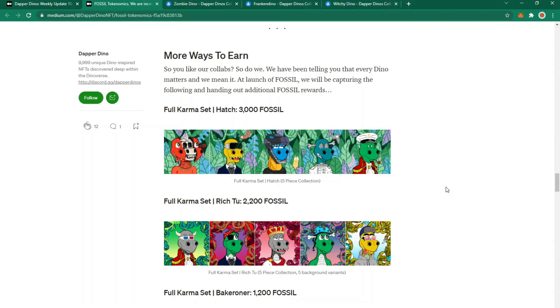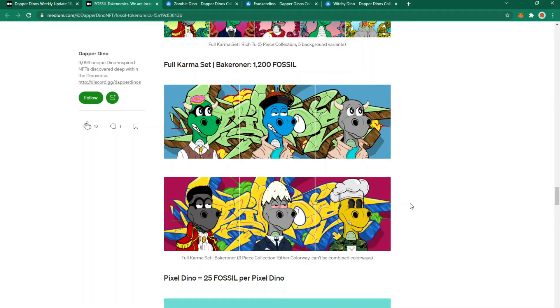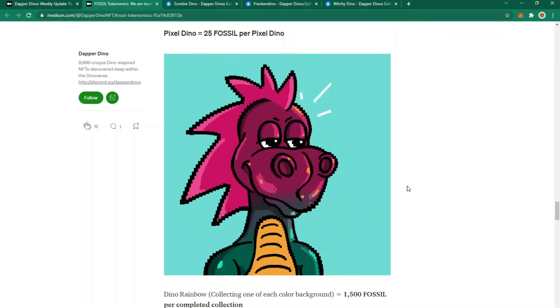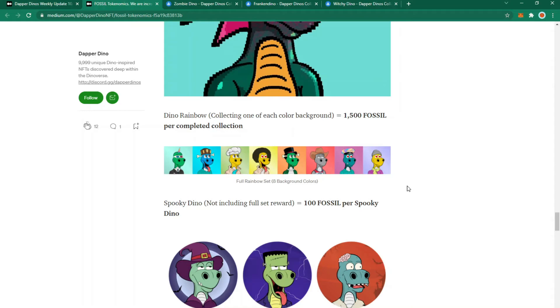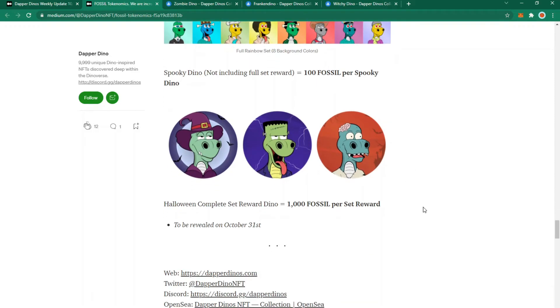Other ways to earn fossil: holding a full karma set — the Hatch set earns 3,000 fossil, the Rich 2 set earns 2,200, and the Back of Rona set earns 1,200. If you still hold pixel Dinos, you'll get 25 fossil per pixel Dino. The Dino Rainbow (one of each coloured background) earns 1,500 fossil per completed collection. Every spooky Dino earns 100 fossil, and owning all three earns a Halloween completed set reward Dino revealed on October 31st plus 1,000 fossil.